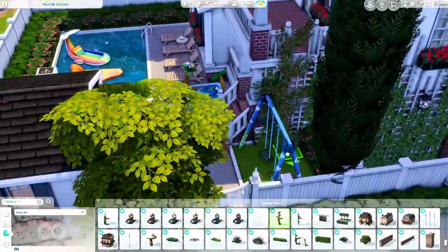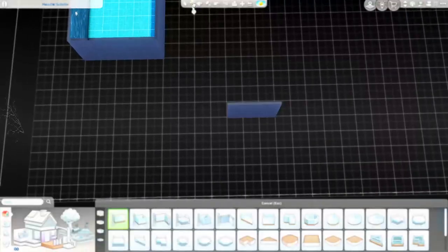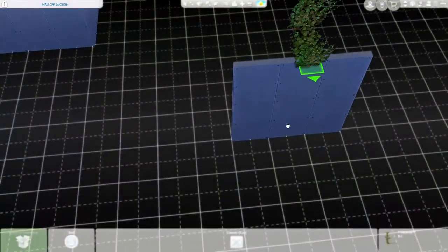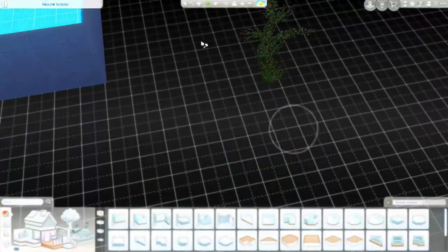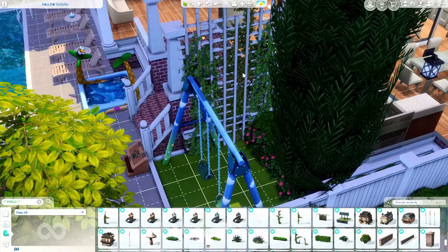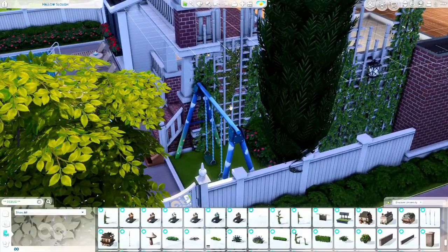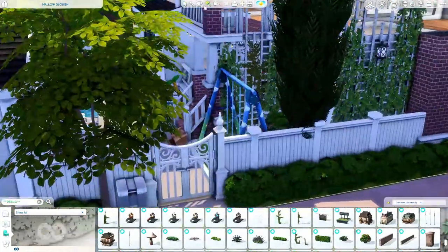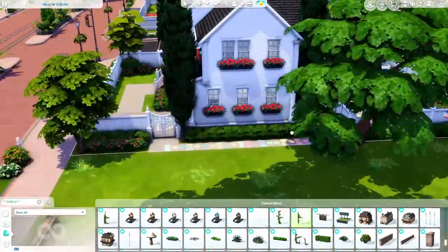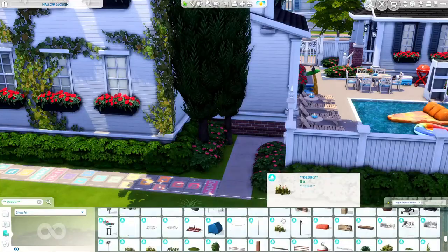I really wanted the ladder to blend in and not be obvious, so I placed the trellis structures all around the house and wove vines between them. Your Sim can still use the ladder — I tested it — and it just looks much better blended in. I was really happy with how this whole house turned out honestly.